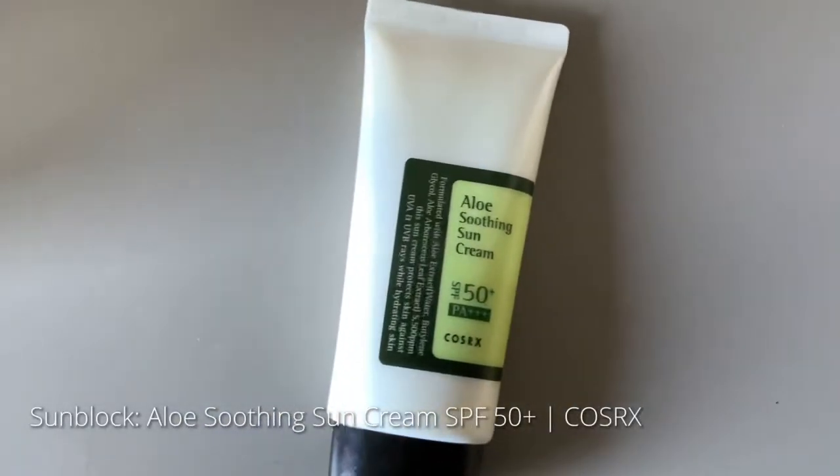For the sunblock, I'm using the Aloe Soothing Sunscreen with SPF 50 from COSRX. Although this product contains a bit of fragrance, I really like it because it gives my skin a poreless finish and does not leave it looking greasy.